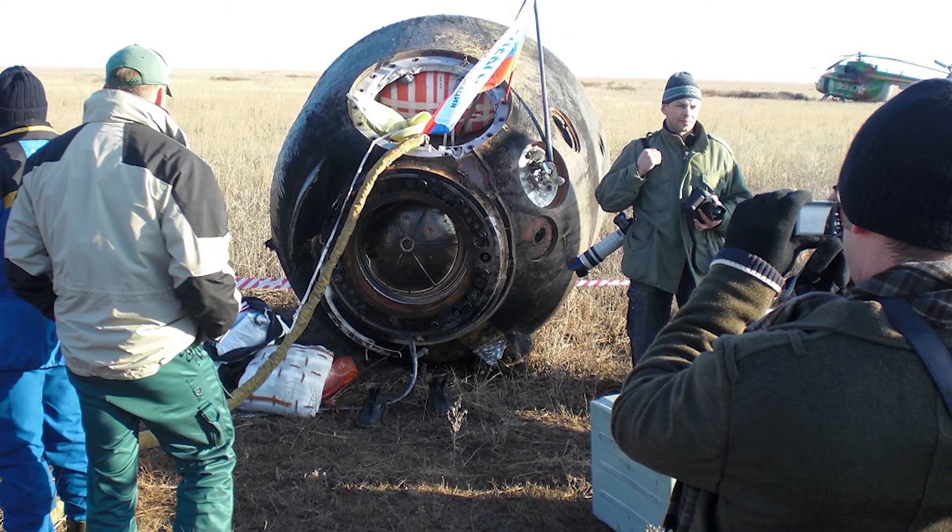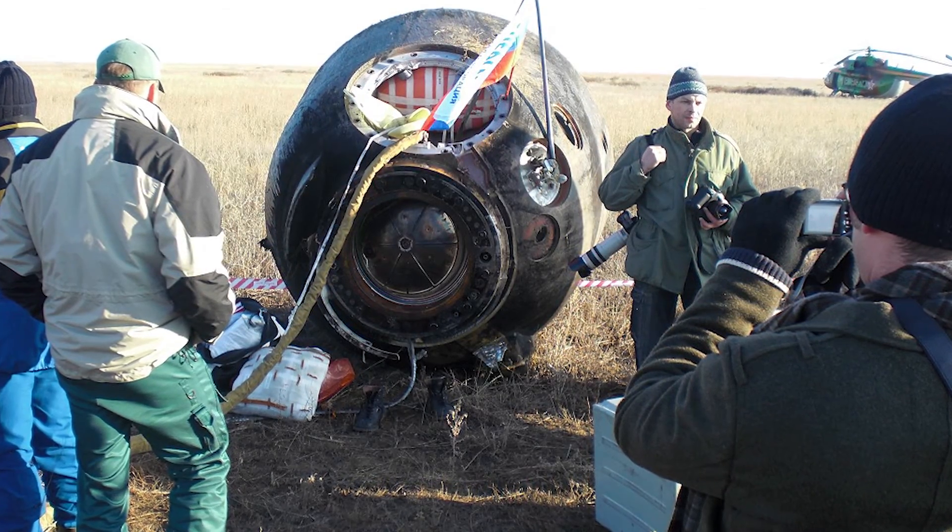More recently, a couple of glitches in tri-module separation caused ballistic re-entries to occur, forcing the crew to briefly endure upward of eight to ten times the force of gravity. Despite these issues, the Soyuz has remained the safest, most flown human-rated spacecraft in history. It will continue to remain in service for the duration of the International Space Station program, currently slated to end around 2024. The Russian Space Agency is currently working on a replacement for the 40-year-old spacecraft — a more spacious vehicle that can hold up to six cosmonauts and astronauts, called Federatsia in Russian, or Federation in English.